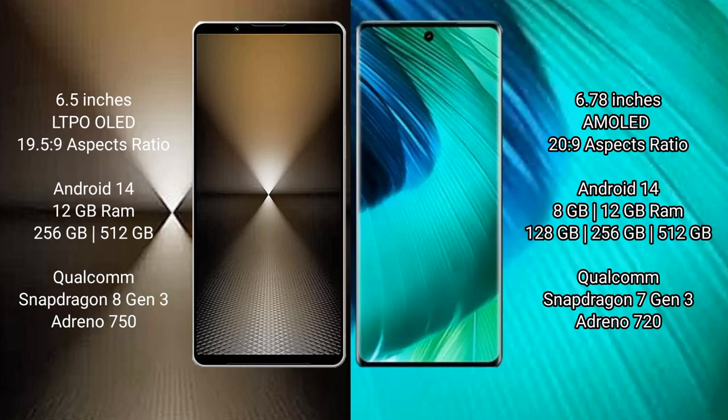Sony Xperia 1 Mark 6 comes with 12GB RAM and 512GB or 1TB internal storage, powered by the Qualcomm Snapdragon 8 Gen 3 processor with Adreno 750 GPU. Vivo V30 comes with 8GB or 12GB RAM and 128GB, 256GB, or 512GB internal storage, powered by the Qualcomm Snapdragon 7 Gen 3 processor with Adreno 720 GPU.